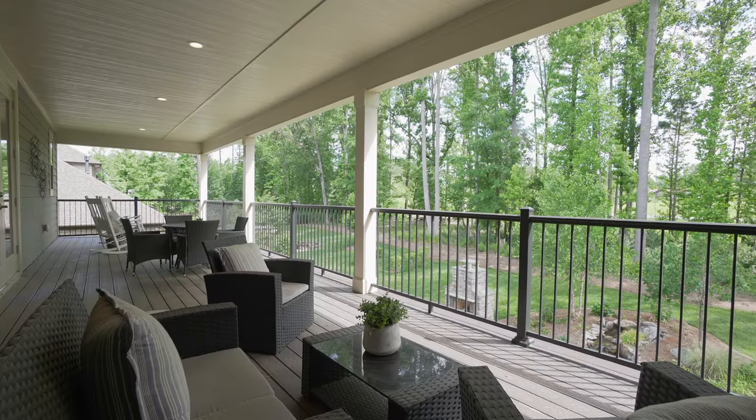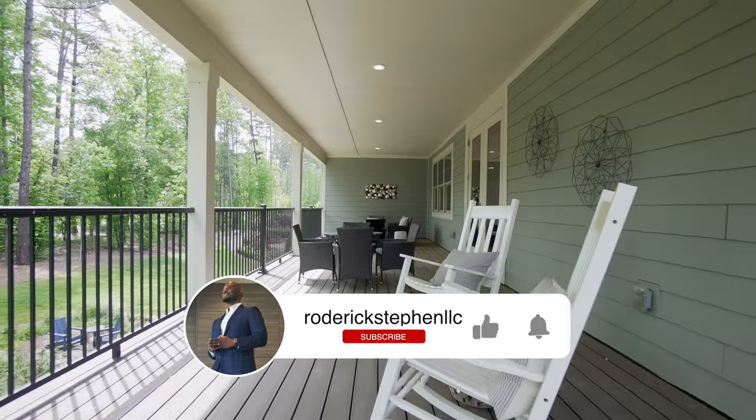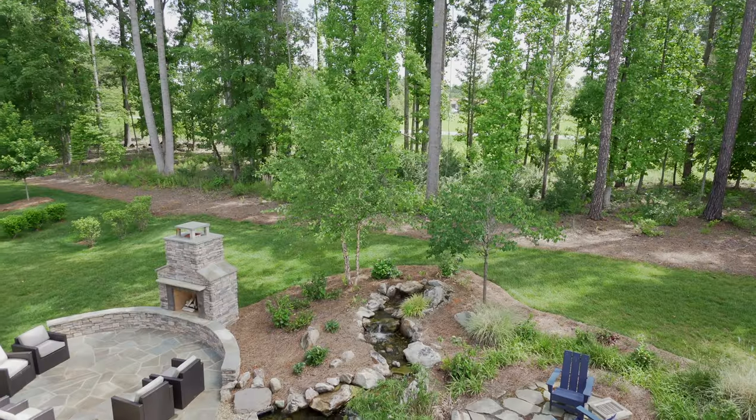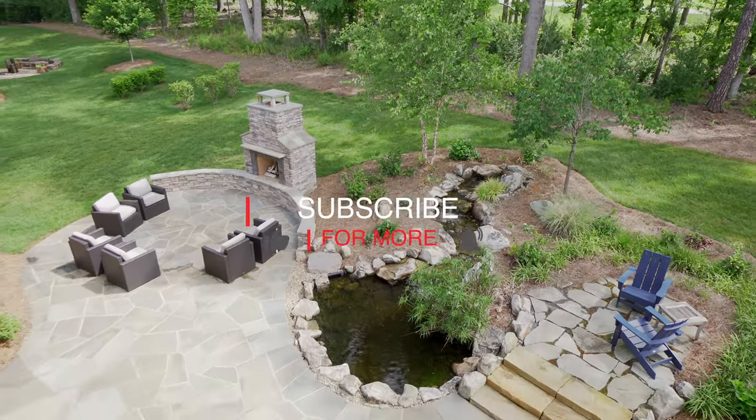I hope everyone's having a good day so far. If you're new to this channel, my name is Rod Steven — I'm a luxury real estate broker and I help people relocate to the Charlotte Metro from all across the country. I tour incredible homes and communities each month, so be sure to hit that subscribe button so you never miss a video.